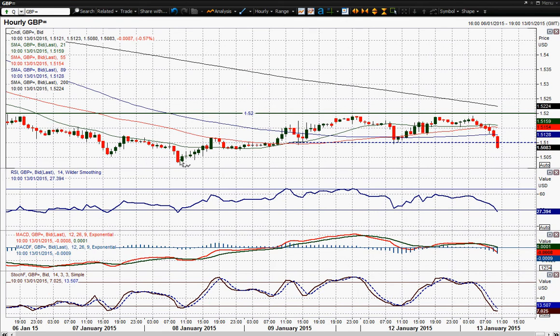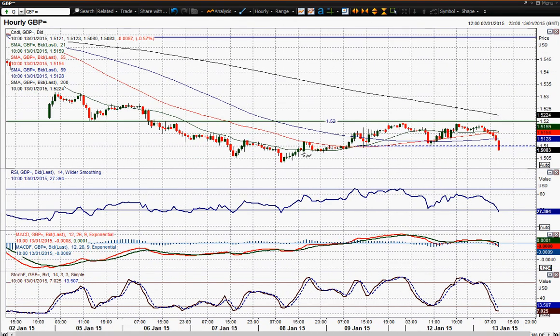We had this bounce from 1.5032 which actually reached a high of around 1.5193, so just under that 1.52 level. That was 160 pips on the upside — not too bad of a technical rally — but it looks like it's fallen over and broken back below that $1.51 floor that we had been forming over the past couple of days.